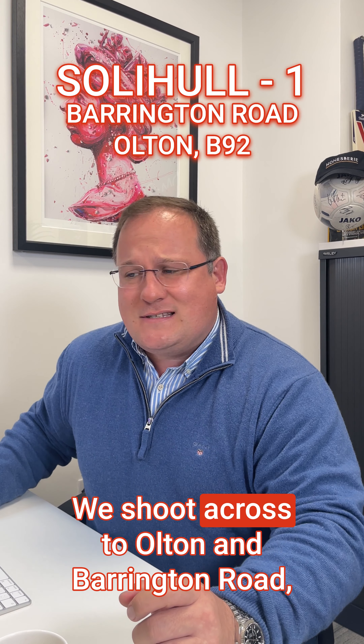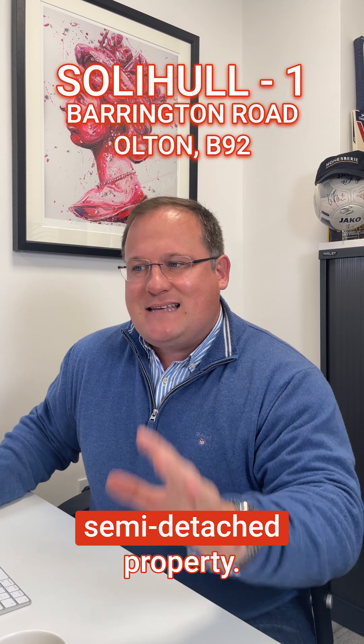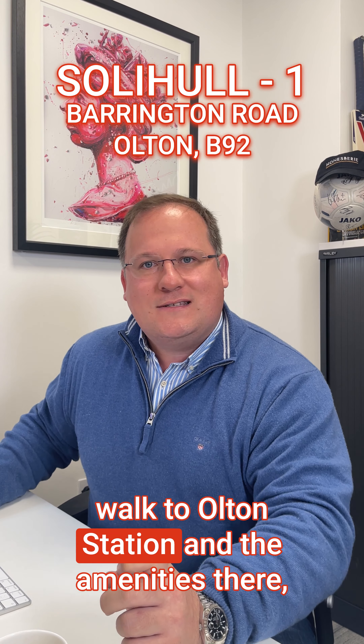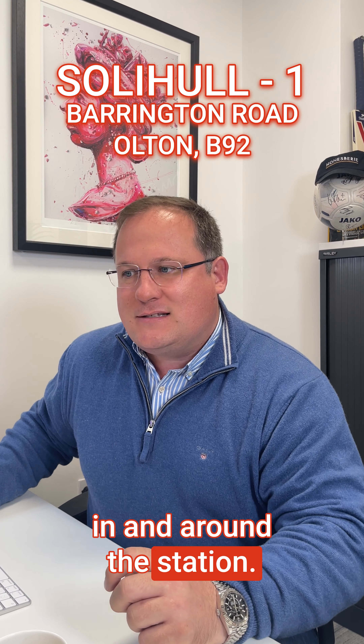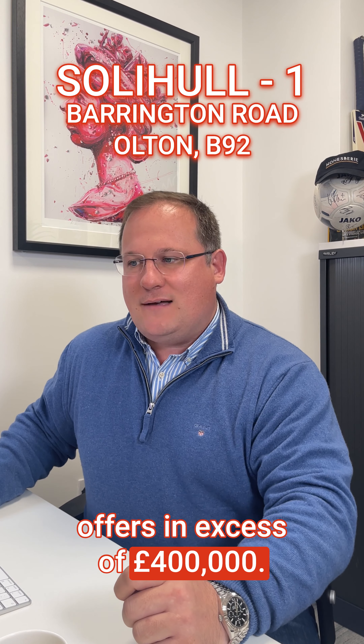We shoot across to Alton and Barrington Road — a spacious extended semi-detached property with four bedrooms. It's a short walk to Alton Station and the amenities in and around the station. This is coming to market at offers in excess of £400,000.